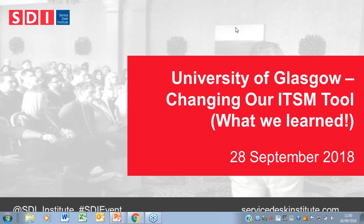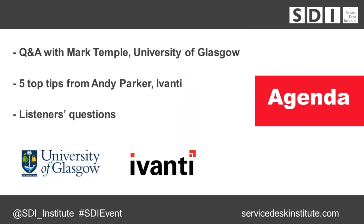First, we're going to ask Mark a few questions about the project and his experience, and then you'll have a chance to post your questions for Mark after that. Mark has also been doing a blog for us, updating the story section by section — that's worth having a look at at servicedeskinstitute.com/blog. So let's welcome Mark to the webinar now.